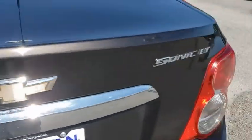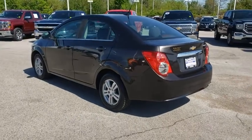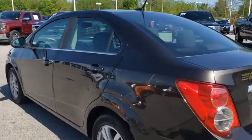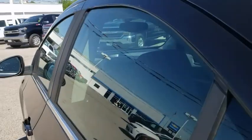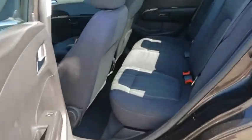Here are some of this vehicle's great options: keyless entry, steering wheel audio controls, anti-lock braking system, remote engine start, traction control, stability control, Bluetooth, adjustable steering wheel, power steering.